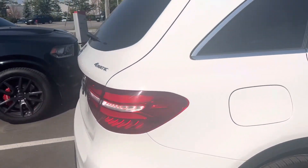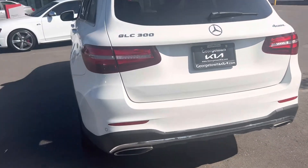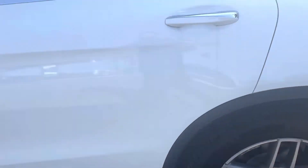It comes very well equipped. It's got your navigation, 360 backup camera, sensors all the way around, beautiful running boards and alloy rims, and keyless entry.